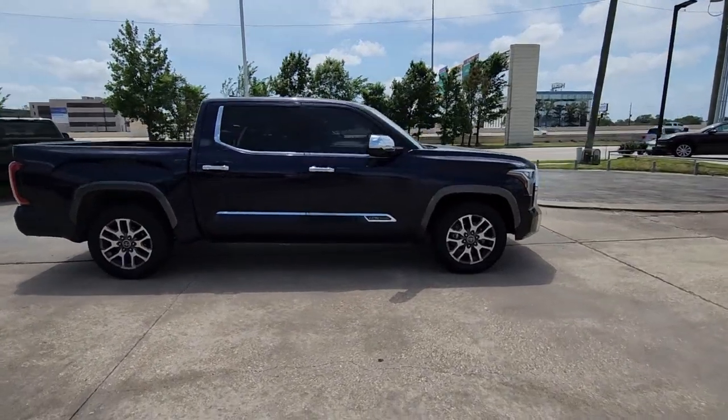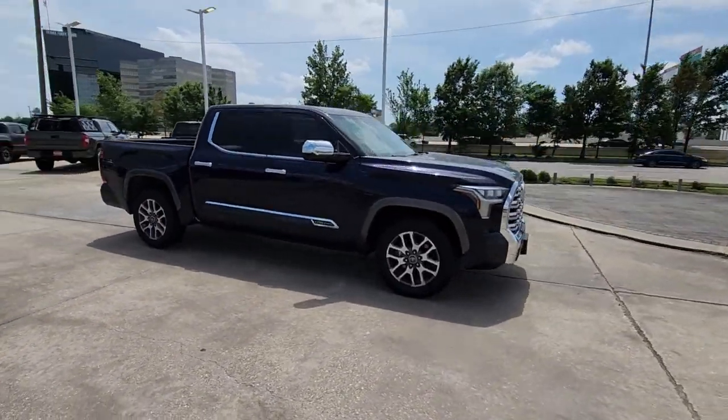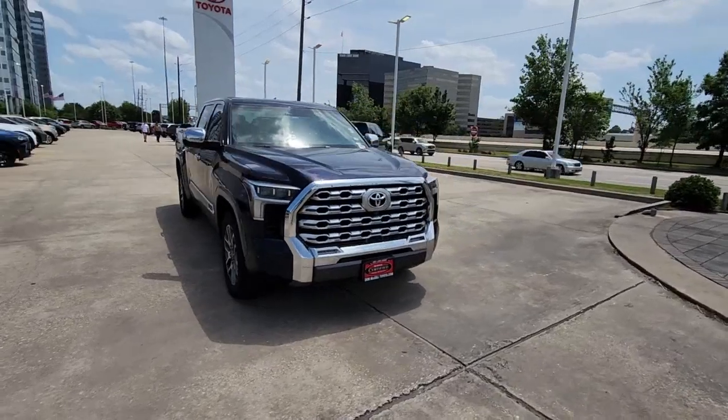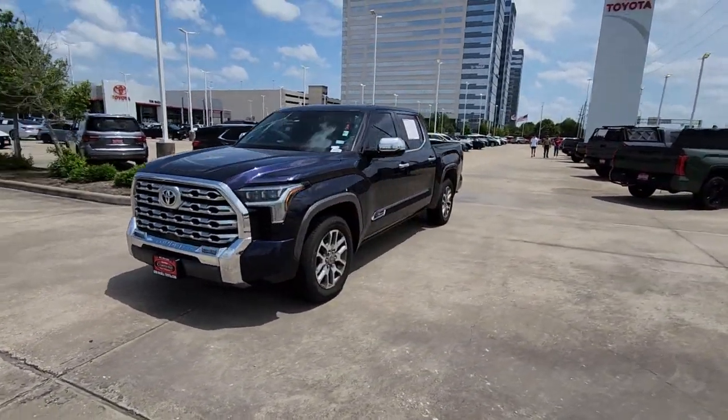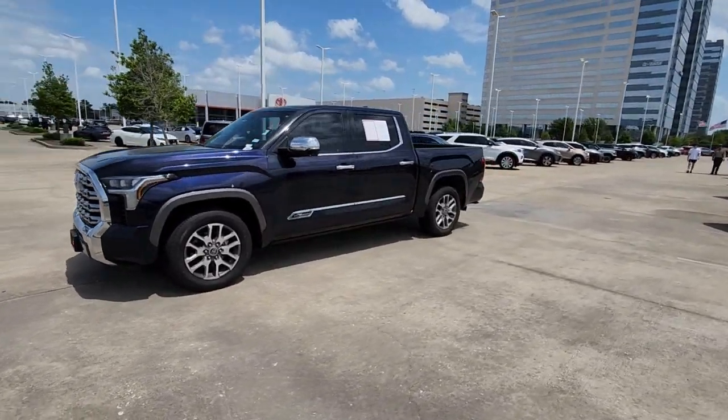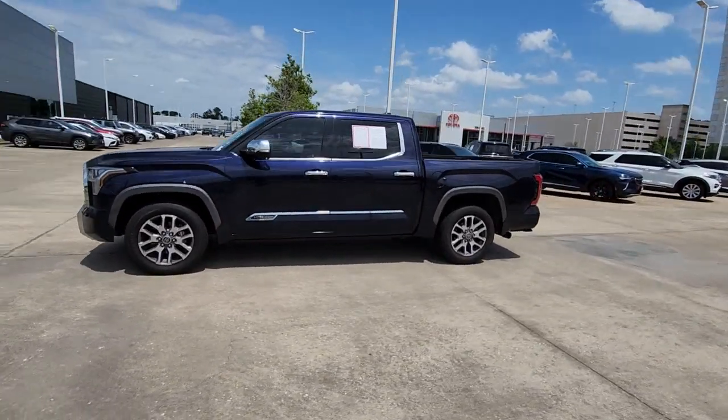Its smooth ride, stable towing and handling, refined interior, and impressive standard safety and infotainment features give you the strength and security you need to make every project a win. The following are some of this vehicle's highlighted options.